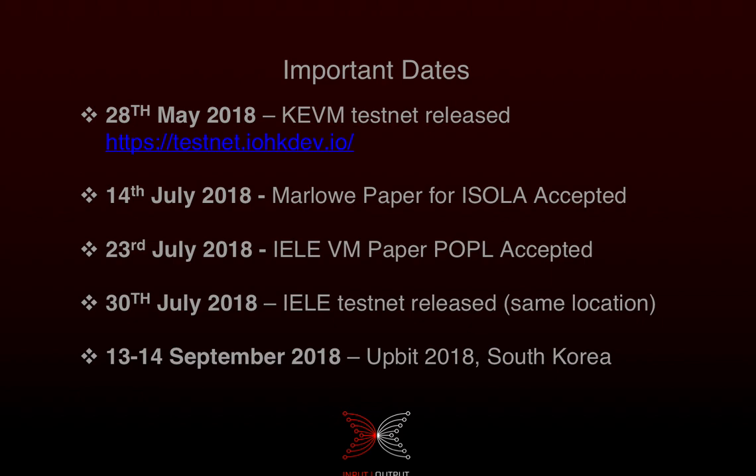For important dates, most have passed, but I wanted to mention two papers that have been accepted: a Marlowe paper for ISOLA and an IELE virtual machine paper for PPDP. And this month, on the 13th and 14th of September, I'm going to be at the UPPit developer conference in South Korea presenting smart contracts on Cardano.